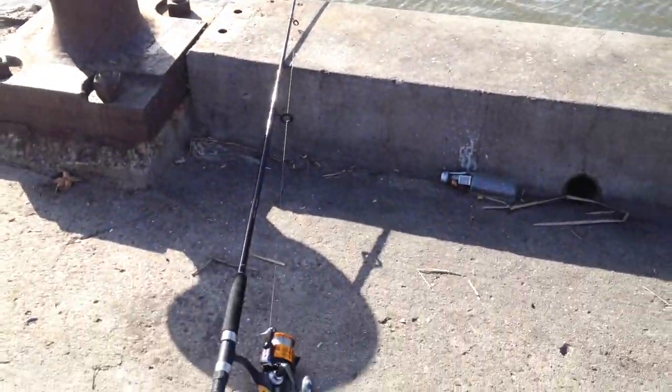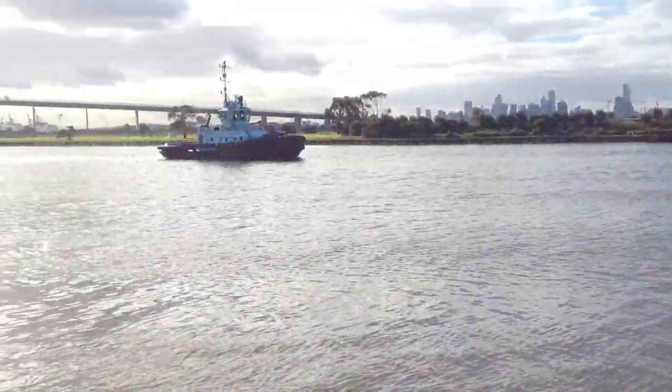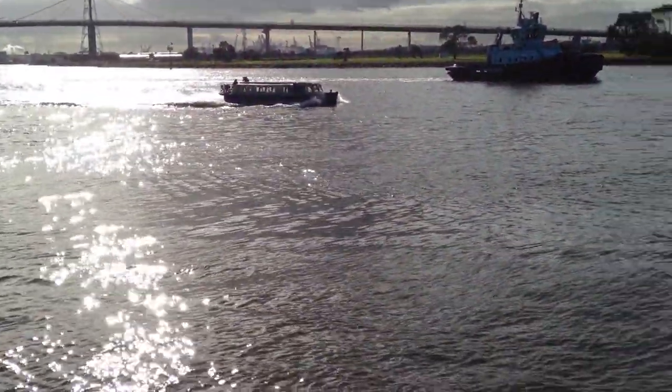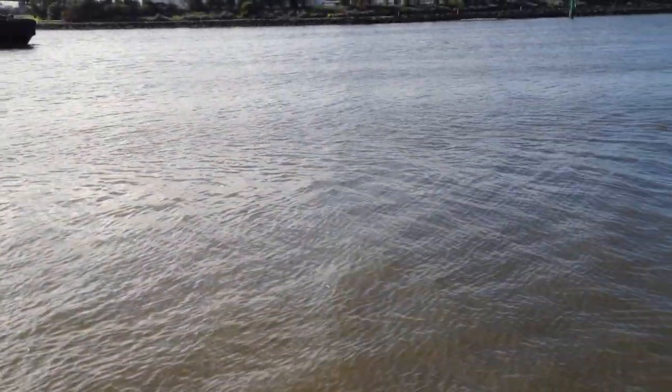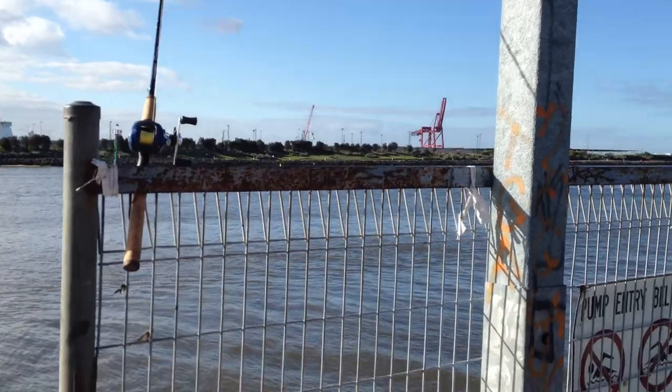We've got our fishing rods. Beautiful ocean, nice weather, southerly winds. Our rods are up on the fence here.